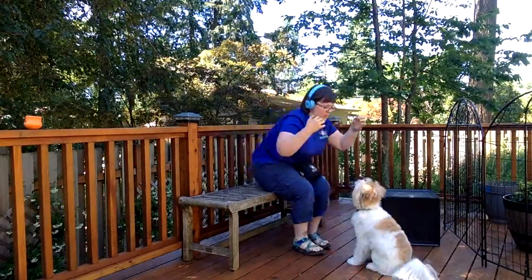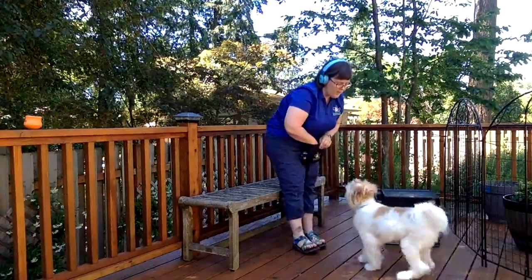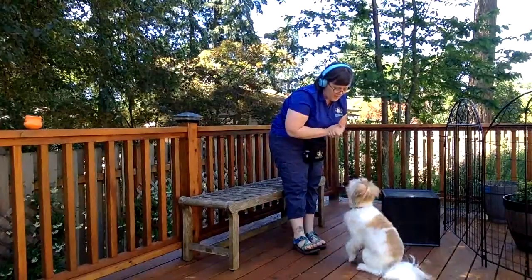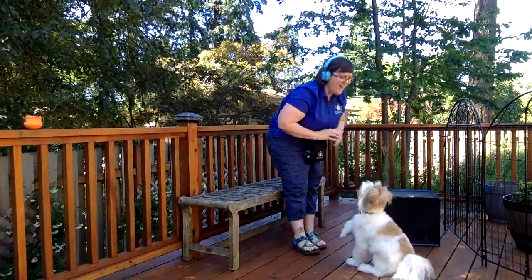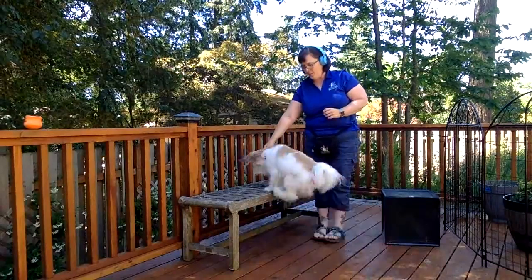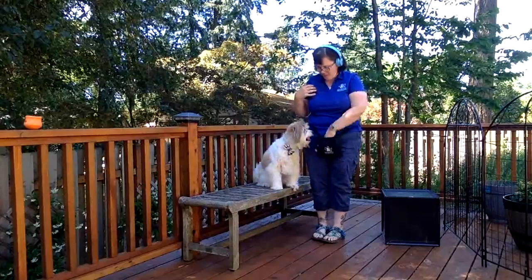The first thing I always like to do is work on dogs up on a higher surface so that you're not looming over the top of them. Bueller's happy to get up here on this bench. I just grabbed things from my environment because this is something you can easily set up at your front door — you can have a little boot bench, something like that.